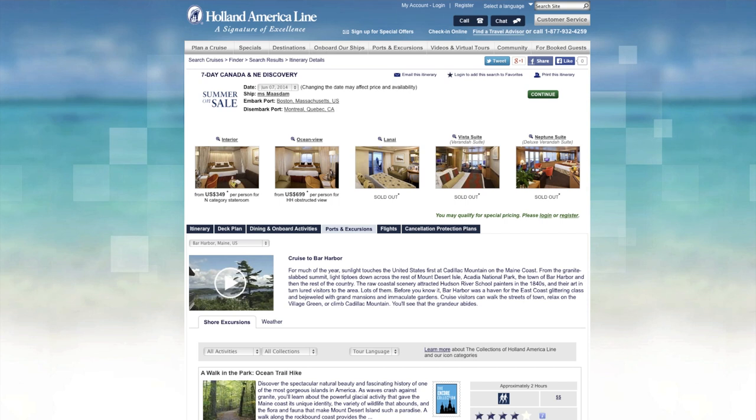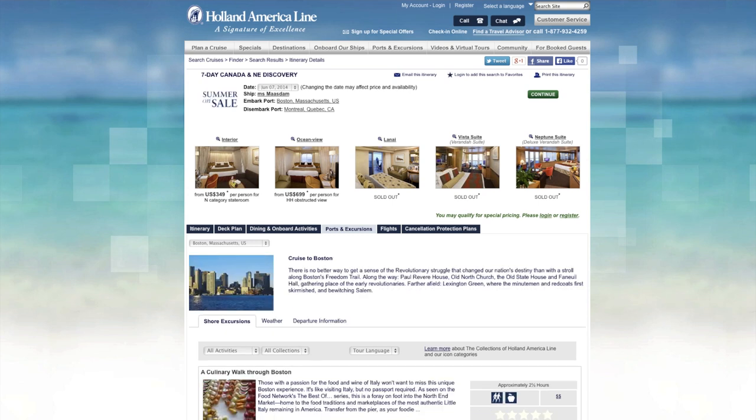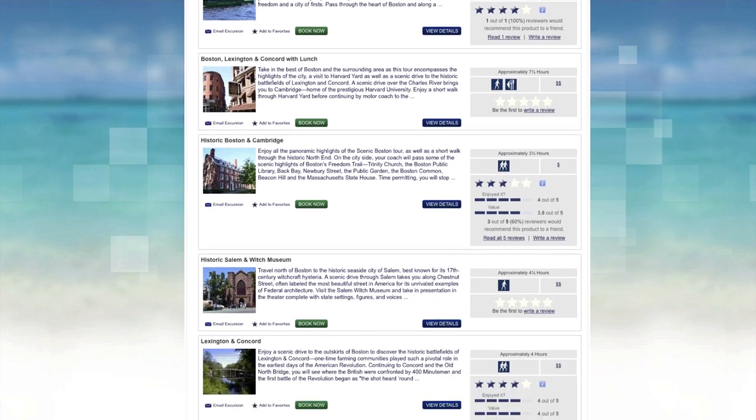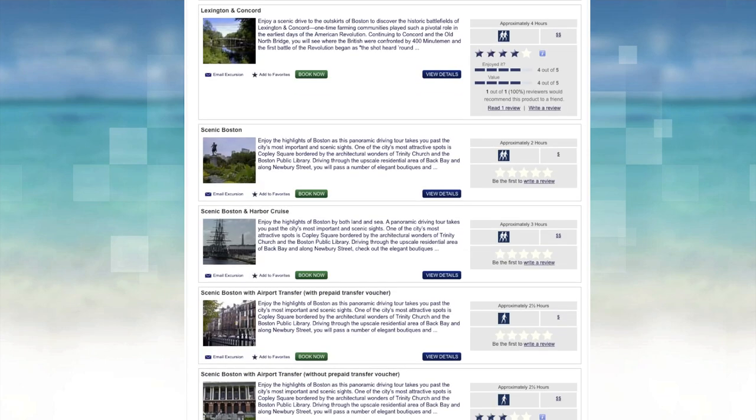We will also be going to Bar Harbor, Maine — it's a tendered port, but we'll have a chance to walk around the town when we get there. And then we'll finish up in Boston, Massachusetts. Even though we don't overnight in this last port, we do have a later flight, so we'll have a chance to take a tour transfer and get to see a little bit of the city.